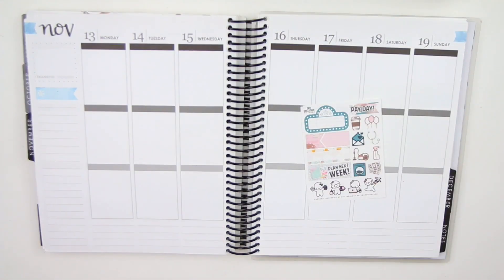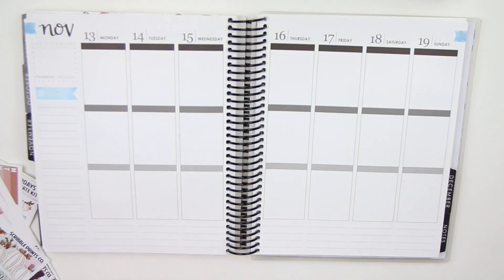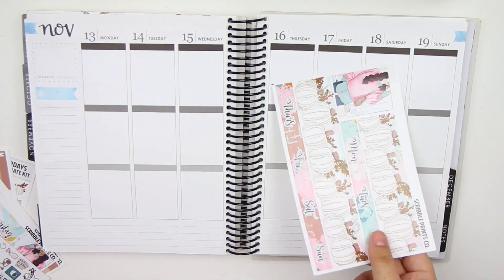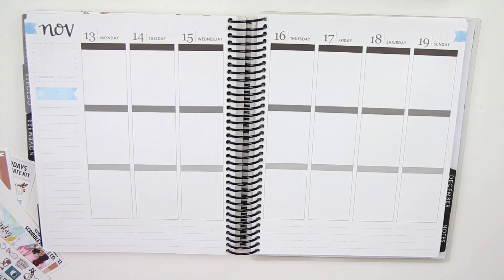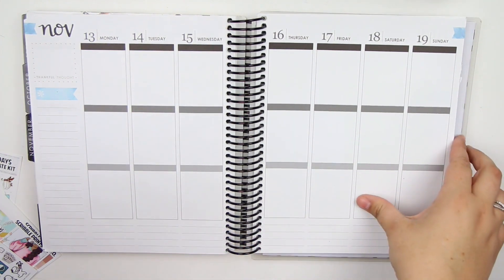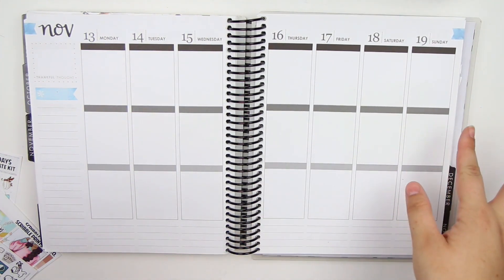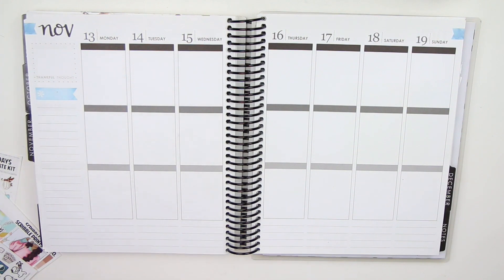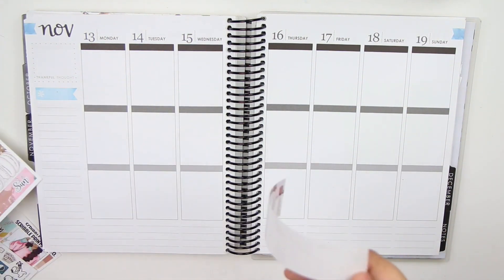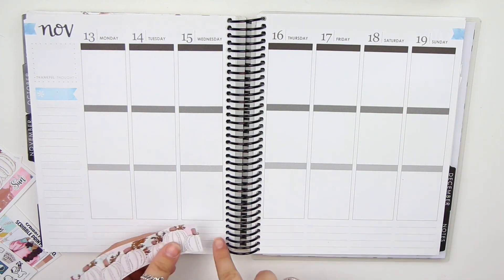So we are going to get started as always with the washi. I was debating on using this in the springtime, but because it has pumpkins on it, I was like nope, I'm using it in the fall. This is my last fall kit before Thanksgiving. Next week is Thanksgiving, and then we go straight into Christmas spreads, and I am so excited — like beyond excited for Christmas spreads.